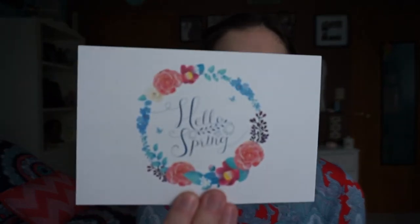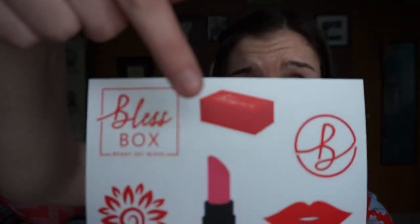First there's a red envelope — let's see what's inside. We have some spring postcards, these are so cute. As I've mentioned on the blog before, I'm kind of obsessed with stationery and paper in general, so anything cute like this is amazing. Oh, and bless box stickers — these are like perfect for putting on your laptop or something. Look, it's a tiny bless box!